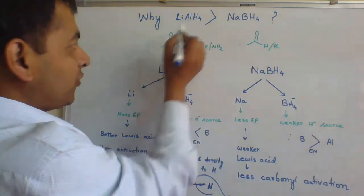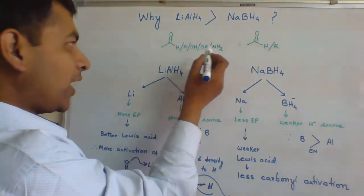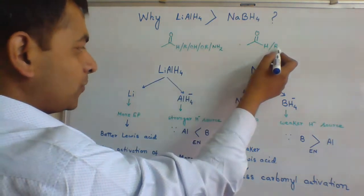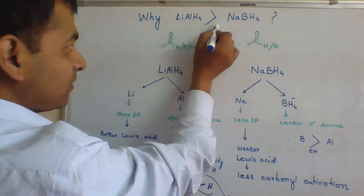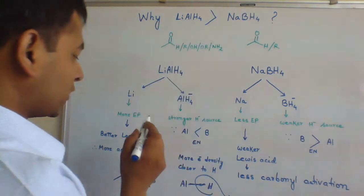Lithium-aluminium hydride can reduce aldehyde, ketone, acid, ester, and amide. But sodium borohydride can reduce only aldehyde and ketone. In order to understand why lithium-aluminium hydride acts as a better reducing agent as compared to sodium borohydride, we have to consider two factors: metal and hydride source.